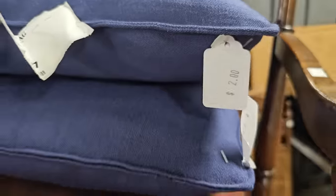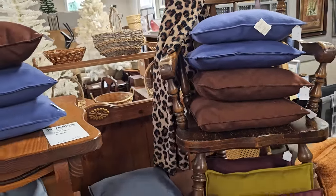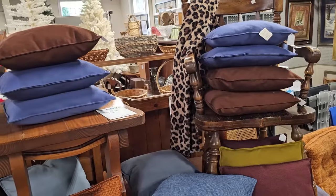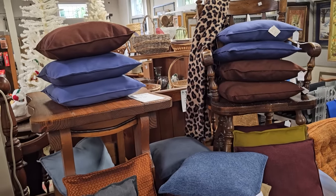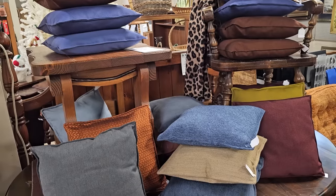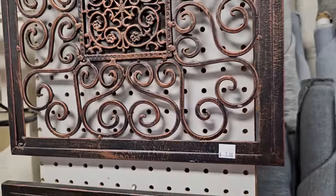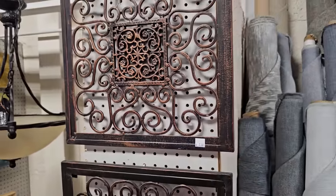And these pillows are only $2.00 a piece. And you know, if you don't like the color, think about using these as an insert for a pillowcase. And y'all know I love swirly metal — these artwork pieces are only $7.00 each.